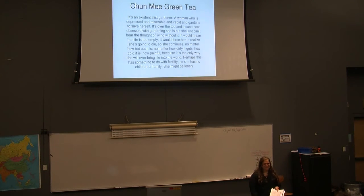Chunmi Green Tea became 'an existential gardener' — a depressed, miserable, vapid woman who gardens obsessively to save herself, because confronting gardening's absence would force her to face mortality. No matter how hot, cold, dirty, or painful, she continues — the only way she brings life into the world, possibly tied to childlessness and loneliness. A full written portrait of her will appear in the spring issue of Thought Prince magazine.